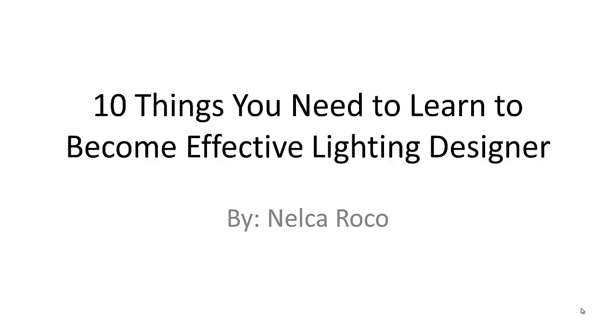Good evening, everybody. This is Nelka Rojo and these are the 10 things you need to learn to become an effective lighting designer.